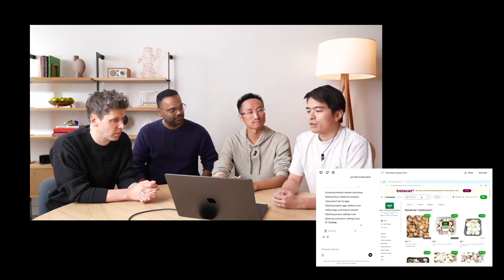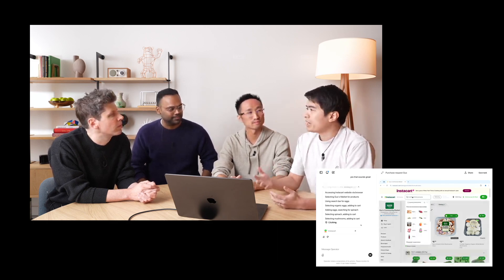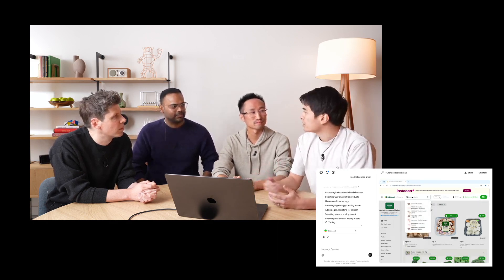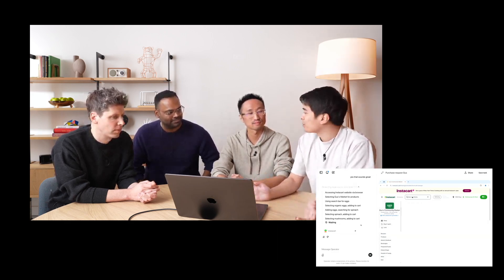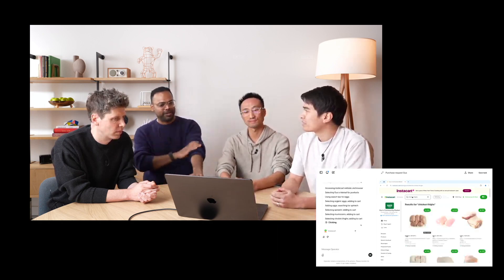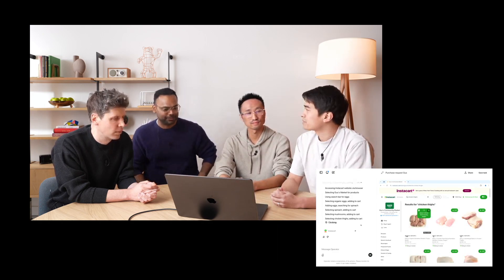Sam Altman sees Operator as the first step into a new era: 'This is the beginning of level three on our path to advanced AI systems.' The vision is clear — AI assistants that not only advise, but can actively take on tasks. Currently, Operator is only available to pro users in the United States, who invest $200 monthly.